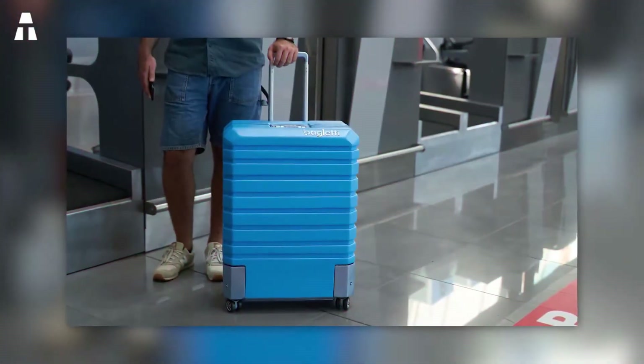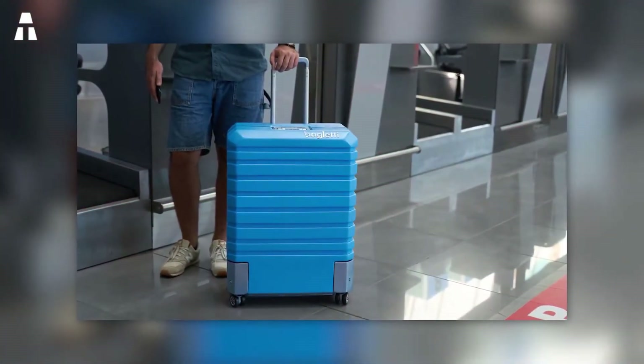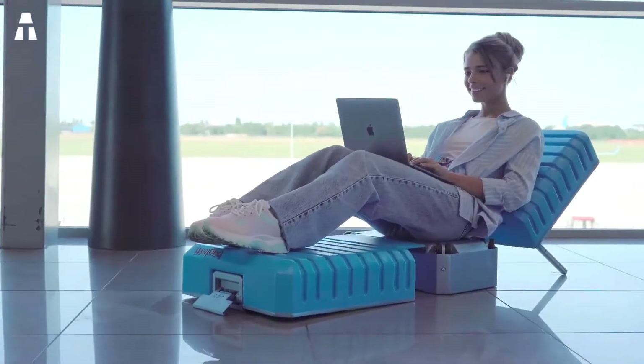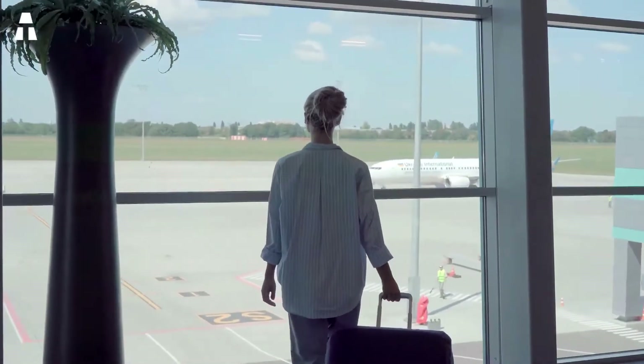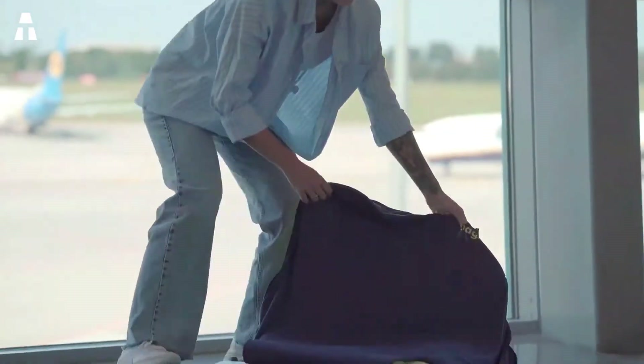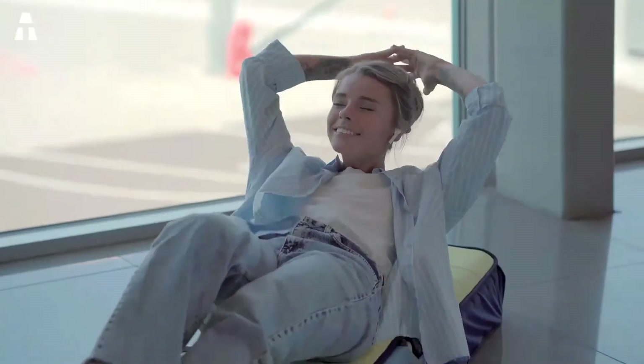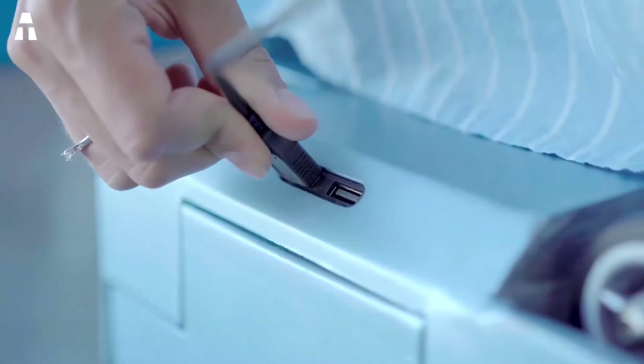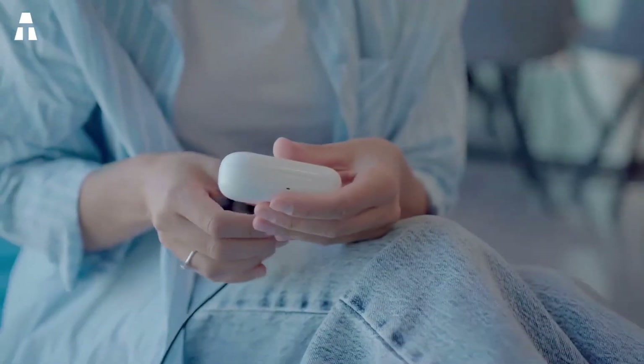Travel smarter and more comfortably with Bag Leddy's collapsible suitcase — in seconds it transforms into a mattress or chair that can support up to 150 kilograms, making it ideal for long layovers at the airport. You can use the quilt, which features padding, as a mattress. This distinctive case also has a built-in power source with USB-C and Lightning ports, so you'll never have to worry about your device's battery running low.